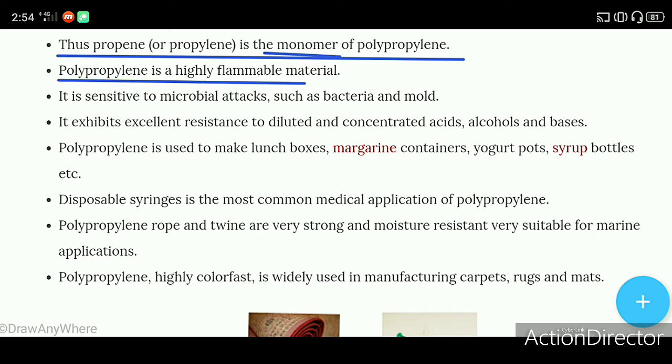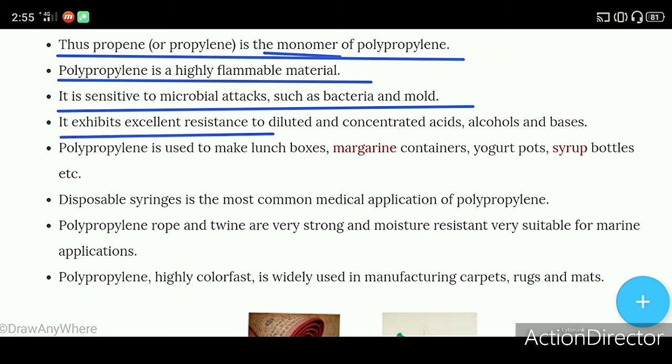Polypropylene is a highly flammable material. It is sensitive to microbial attacks such as bacteria and mold. It exhibits excellent resistance to diluted and concentrated acids, alcohols, and bases.